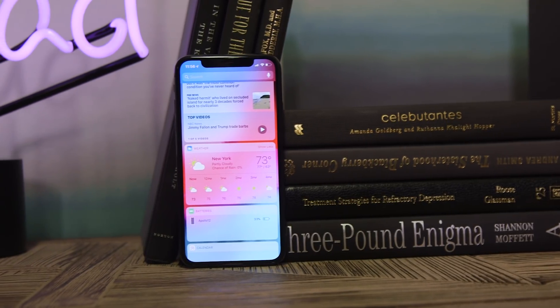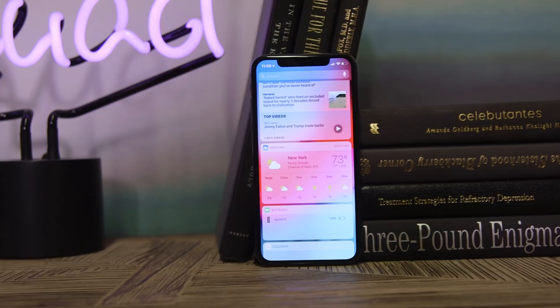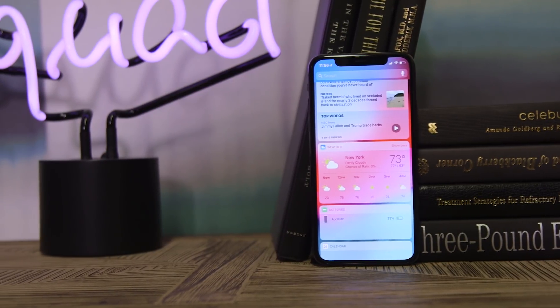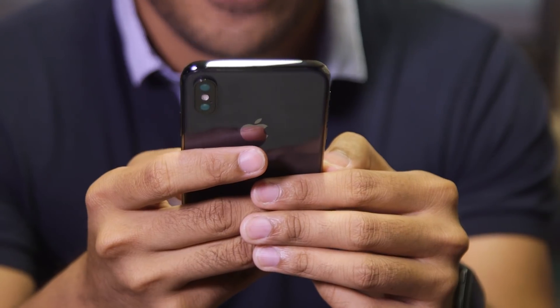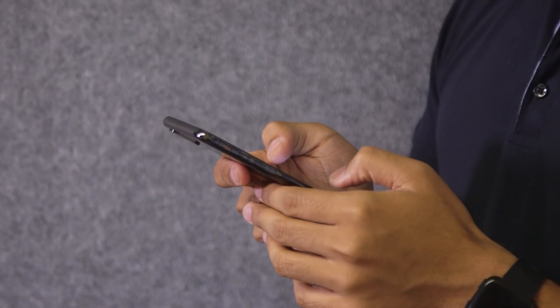The iOS 12 public beta is finally out there, and for a lot of you, that means you're about to get your very first taste of what Apple's vision of its smartphone software should look like in 2018. Before we go any further, there are a couple things you should keep in mind. This is still a beta, so while I haven't run into any deal-breaking bugs, you might, so don't install this on a device you plan to use on a daily basis. And beyond that, some of the features you might have really been looking forward to, like Shortcuts for me, are just not quite ready yet. But with all that said, there's a lot to dig into here, so let's take a closer look.